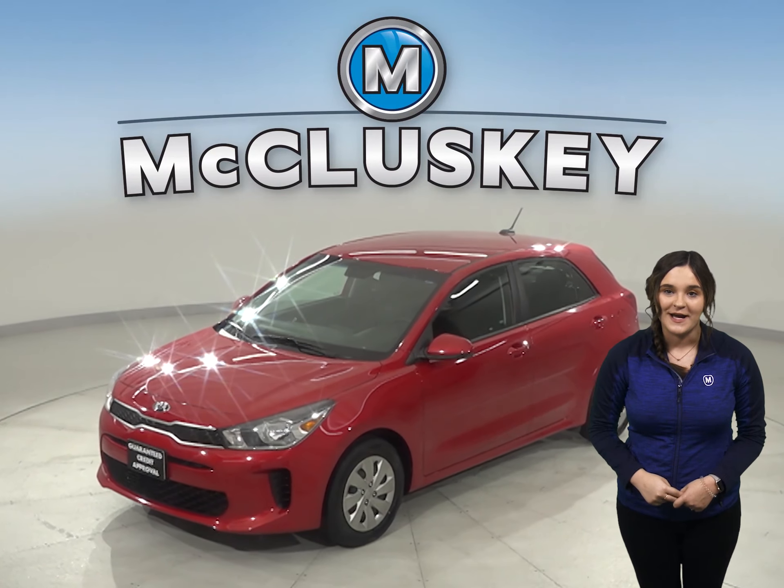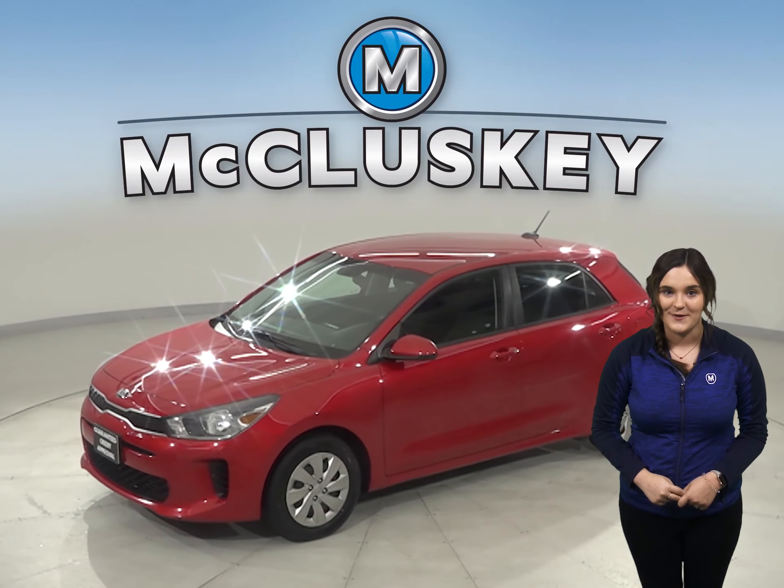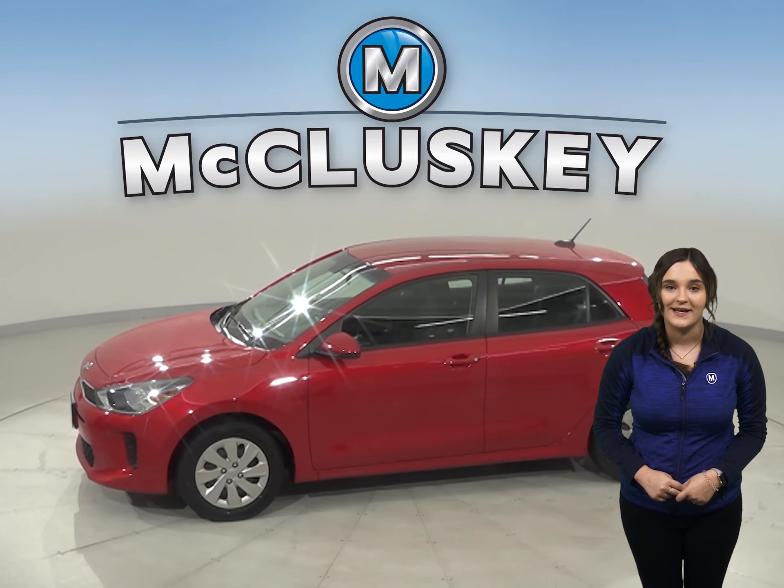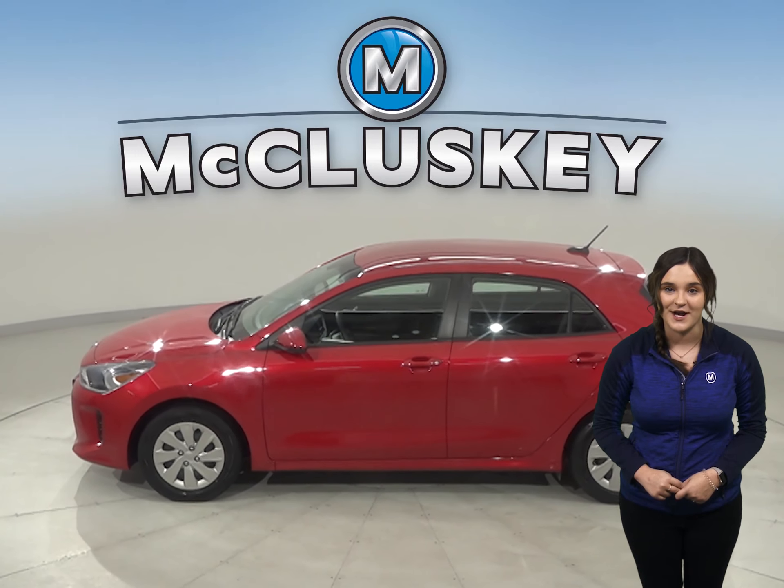Here we have a sporty and reliable 2018 Kia Rio. This little hatchback will pay for itself with its great gas mileage, making it an excellent everyday driver.